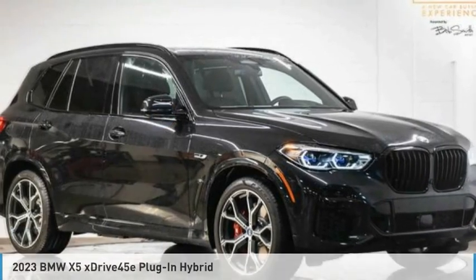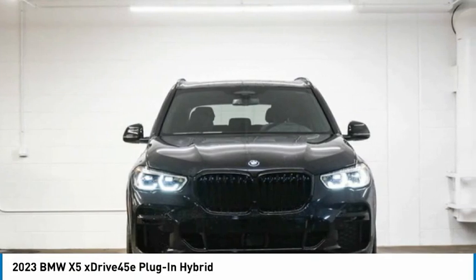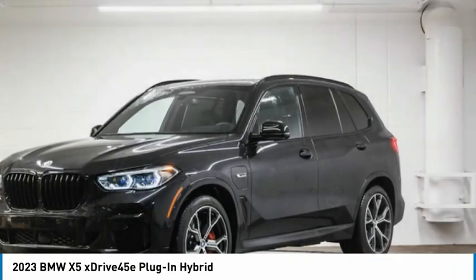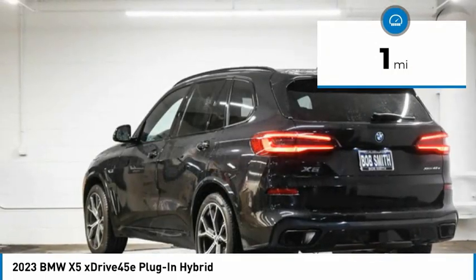Check out the 2023 X5. The BMW X5 is an award-winning performance, space, and efficiency vehicle. This vehicle has less than 100 miles.